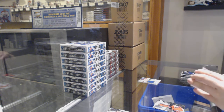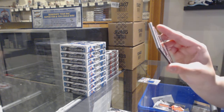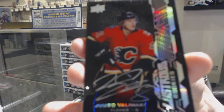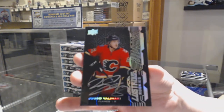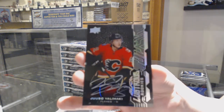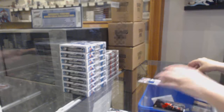We've got a Lustrous Rookies update auto from 18-19, not numbered — Aro Valimaki. Not numbered update of Valimaki.